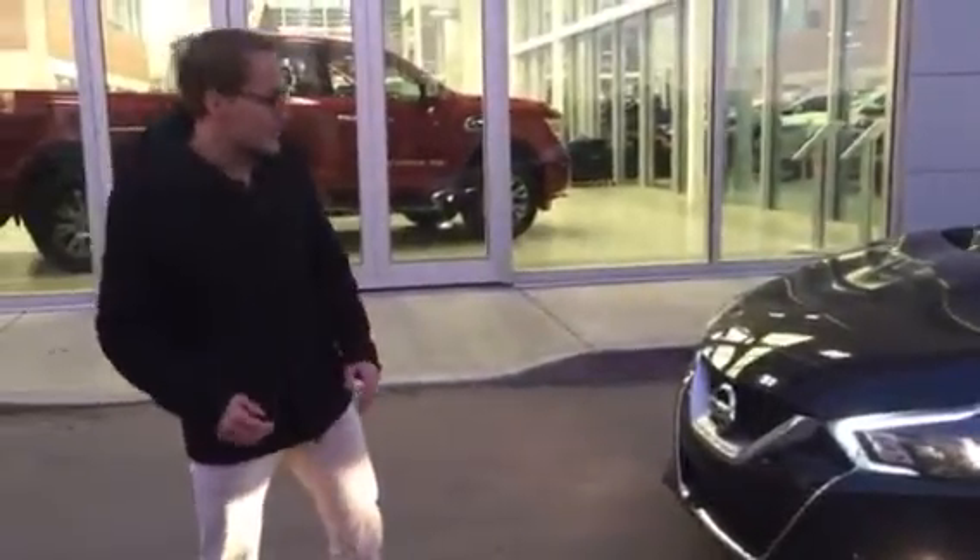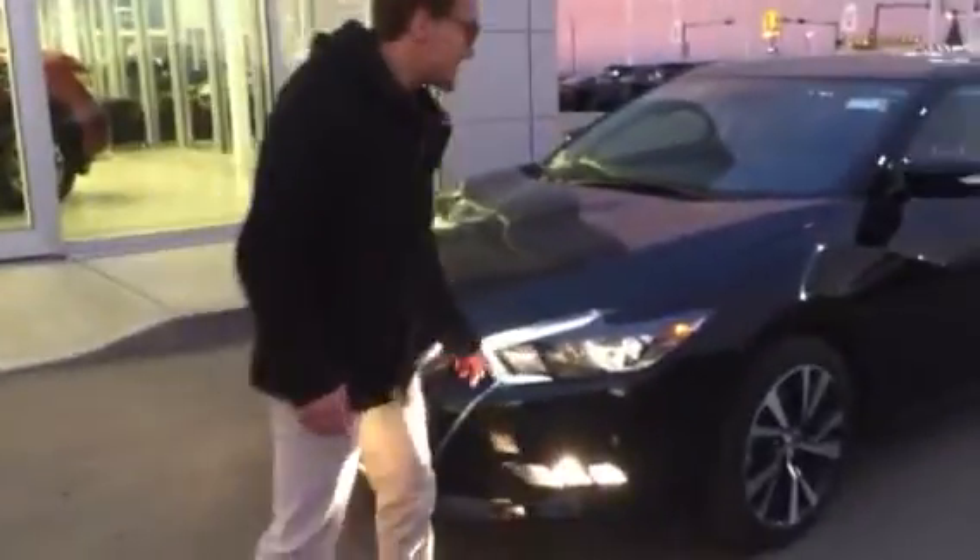Nice headlights there with your fog lights. You do have your proximity sensors in the front as well. You got your beautiful aluminum alloy wheels with your nice tires — there's lots of tread on them as you can tell.